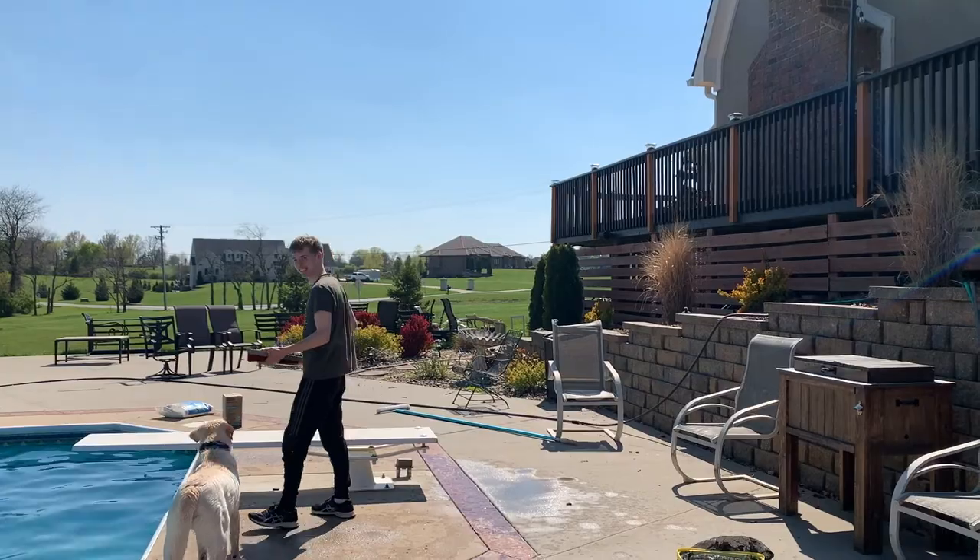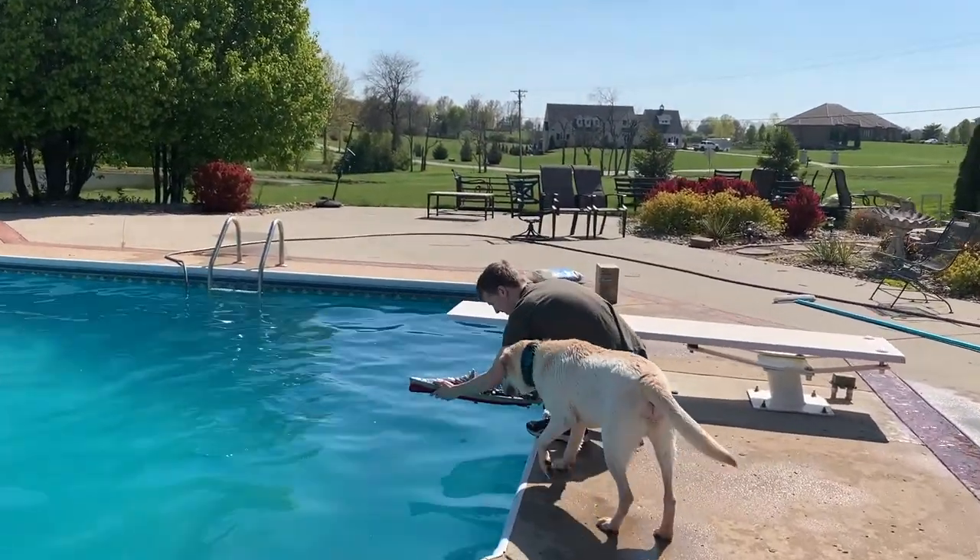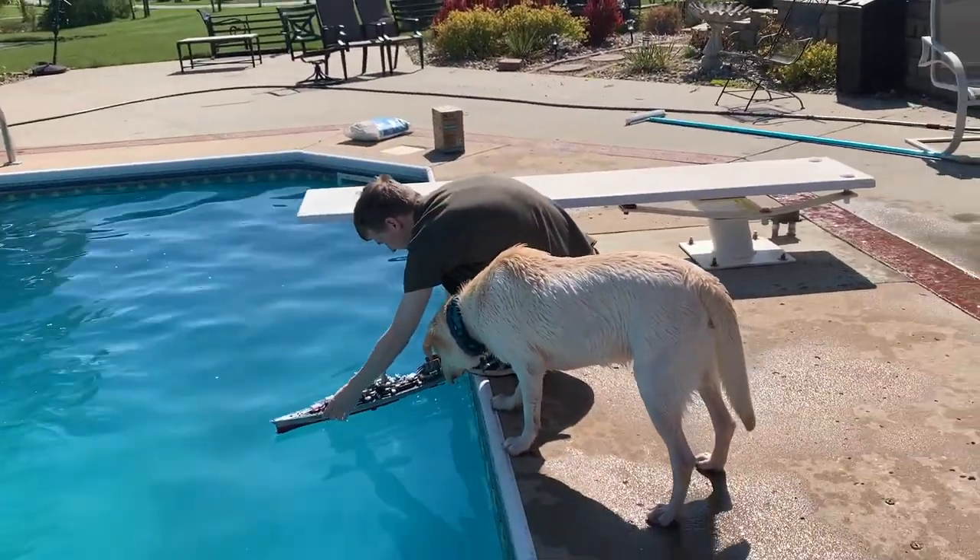Hello everybody, it's the regular mom. Today is the day we've opened the pool and it's almost ready for humans. But for right now, we're going to take video of Aiden and his new battleship remote control thing in the pool, because it didn't work in the pond. So let's see how it goes. What ship is that, Aiden? It's the Bismarck!